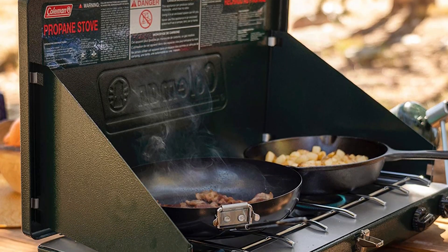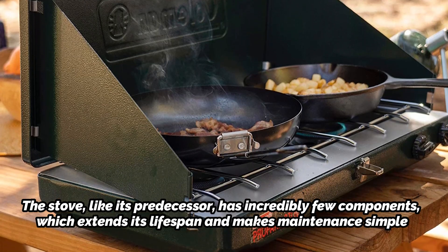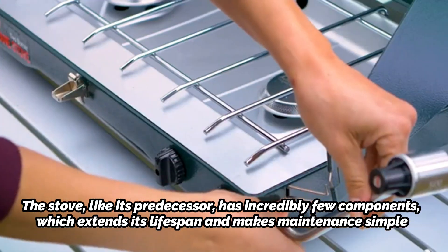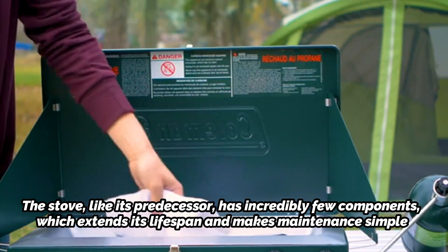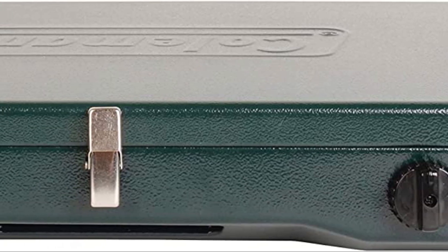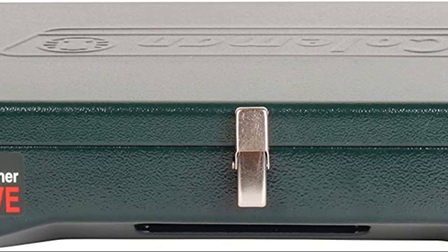The stove, like its predecessor, has incredibly few components, which extends its lifespan and makes maintenance simple. Its three-sided pop-up windscreen and lightweight design prevent heat from escaping from beneath your cooking utensil. While rapidly bringing water to a boil, it is also responsive enough to cook on low heat without burning. If there are any drawbacks, they include the lack of an integrated igniter and the rapid propane combustion rate.